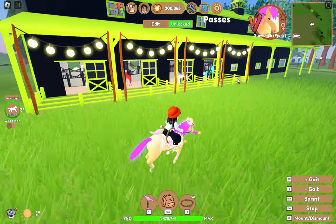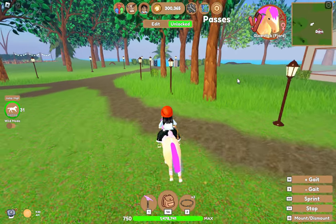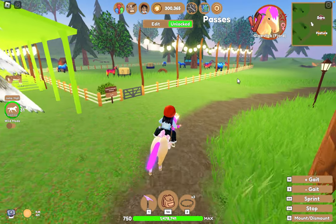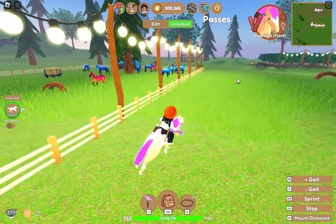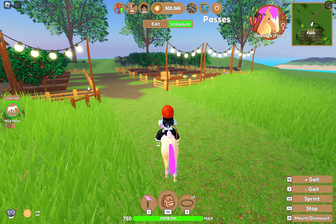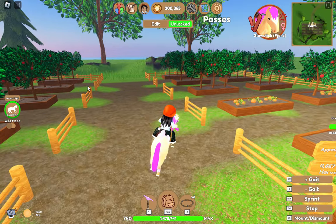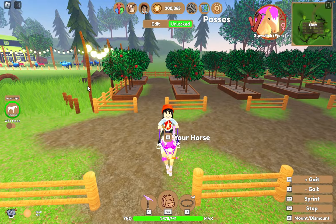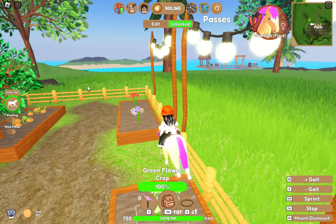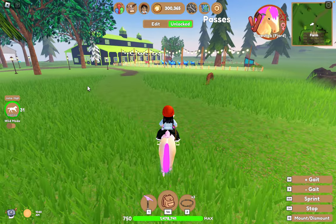On the outside of my barn I've got these string lights where all the horses are, and same on the other side. Over here we have more trees and my farm with loads of string lights. Currently flowers and stuff are growing — I'm trying to get neon flowers but none of these are neon flowers, which is really nice. And then I've put string lights everywhere. I love string lights, if you can't tell.